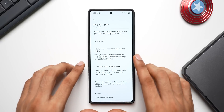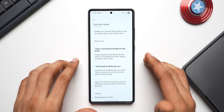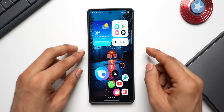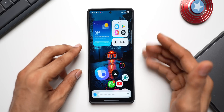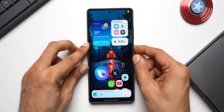Previously, to talk to Bixby using the side button, you had to press and hold it continuously while speaking. If you pressed, held, activated Bixby, and then released the button, you would not be able to talk to it. Let me demonstrate — pressing and holding activates Bixby, but now I've released the button, so I can't talk to it. To actually speak, I have to keep holding it: 'Hey Bixby, how are you doing?'